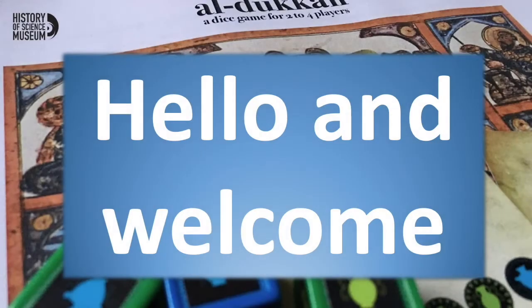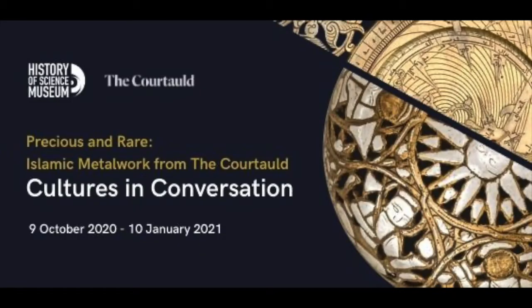Hello and welcome to the third talk in our Knowledge in Motion Science and Medicine in the Islamic World lecture series. I'm Zylka Akelman, director of the History of Science Museum. It is a great pleasure to have you with us today. The lecture series is part of our current exhibition, Precious and Rare Islamic Metalwork from the Courtauld, juxtaposed with objects from our own collection to form cultures in conversation. If you're unable to visit in person, please have a look online — there's an expanded version including a tour by the curator.